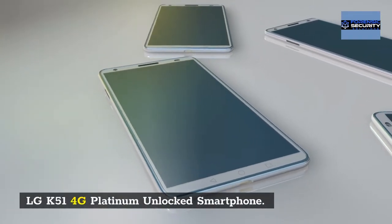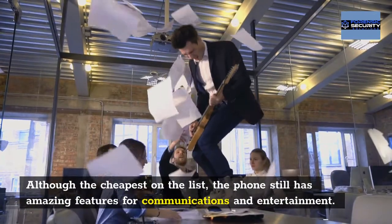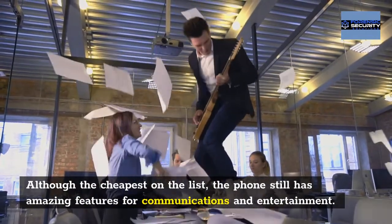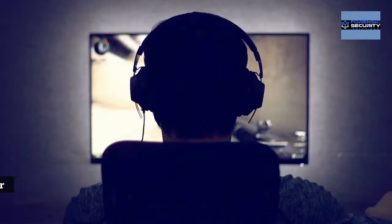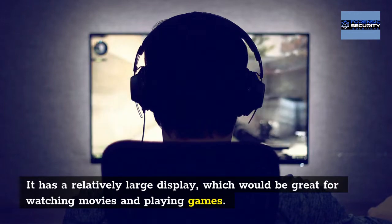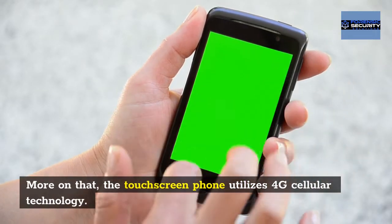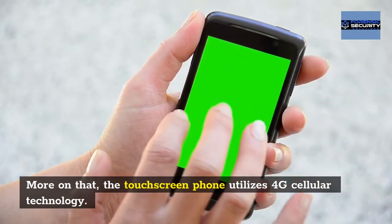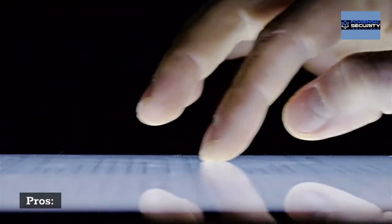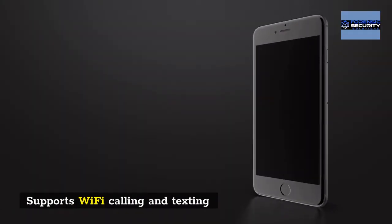LG K51 4G Platinum Unlocked Smartphone: although the cheapest on the list, the phone still has amazing features for communications and entertainment. It has a relatively large display, which is great for watching movies and playing games. The touchscreen phone utilizes 4G cellular technology. Pros: it has a decent battery life and supports Wi-Fi calling and texting.